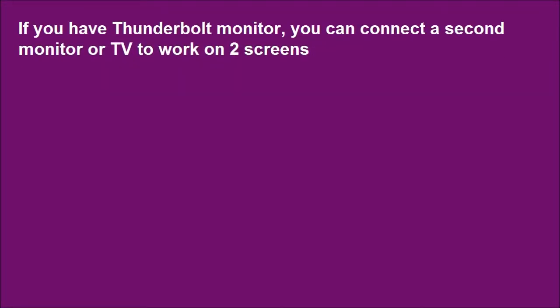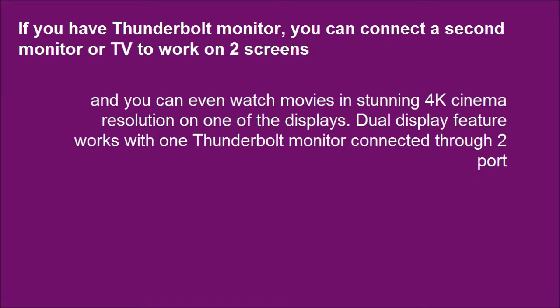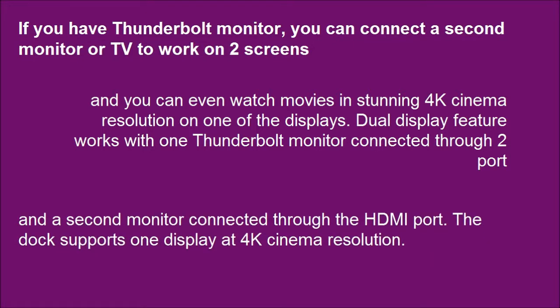If you have a Thunderbolt monitor, you can connect a second monitor or TV to work on two screens, and even watch movies in stunning 4K cinema resolution on one of the displays. The dual display feature works with one Thunderbolt monitor connected through two ports and a second monitor connected through the HDMI port.